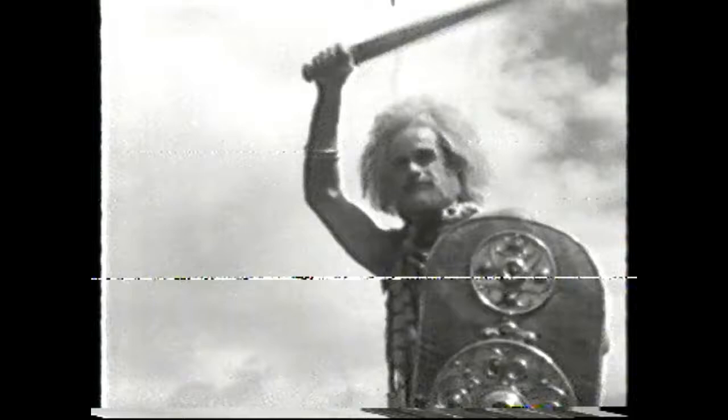At his right side hung his sword with its bronze scabbard. After he hurled his spear, he might have brandished his sword. But more often, he would have leapt down from the chariot and used it in hand-to-hand fighting.